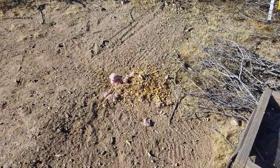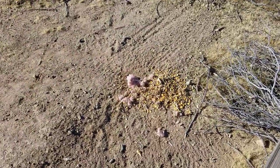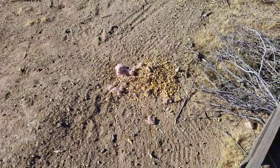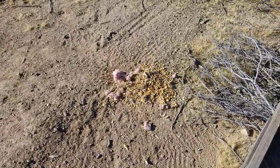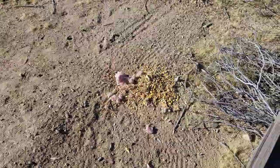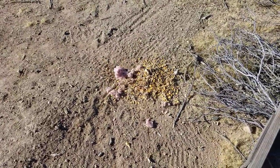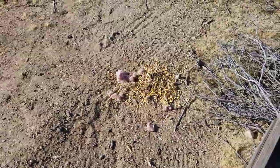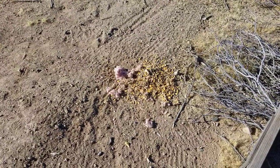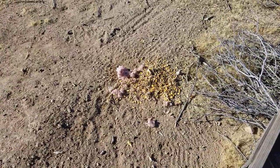Welcome back everybody to G-Bear's Off-Grid — it's a homestead in the desert. What you're looking at here, that pile, is what came out from underneath my clothes washer. Something was building a home under there and stealing corn out of the chicken coop, storing it up for the winter.